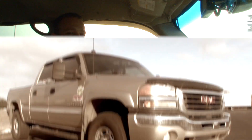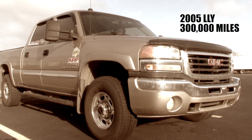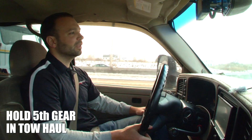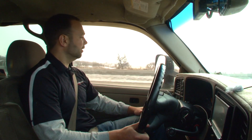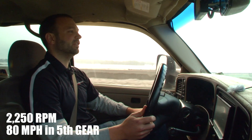We're just jumping on the tollway here. We're in a 2005 LLY — it's got 300,000 miles on it. We just did one of our 5-to-6-speed conversions. I have the truck tuned and set up so that it will hold 5th gear in tow haul, and that's how I'm able to show you the sound in 5th gear as we get up to speed. This is the sound you may be used to — just cruising along at 77 to 80 miles an hour, our RPMs are 2,230 to 2,250 RPM.